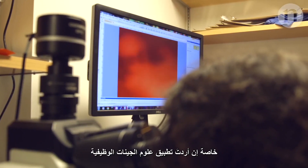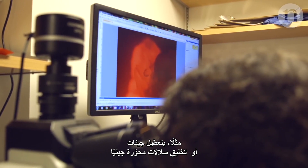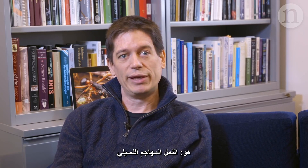Especially if you want to do functional genetics like knocking out genes or making transgenic lines. And so we've tried to work around that problem by working with a rather unusual ant species, the clonal raider ant.